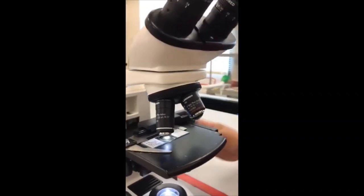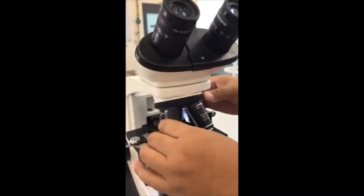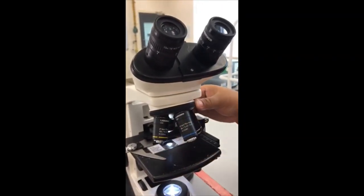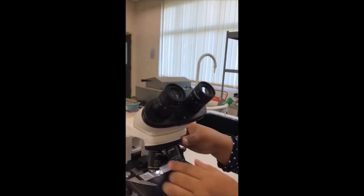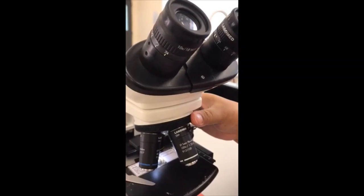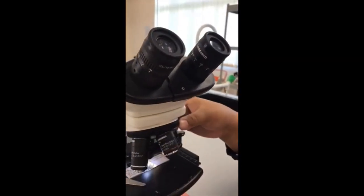From here, I want to show you the objective lens. There are four of them, and I'll make sure that the objective lens is clicked into position. It will click each time I move the objective lens.